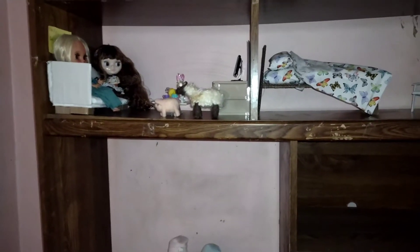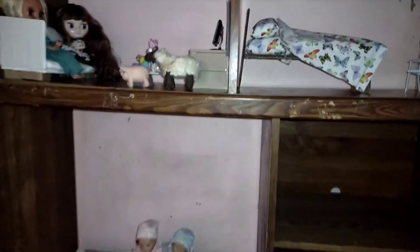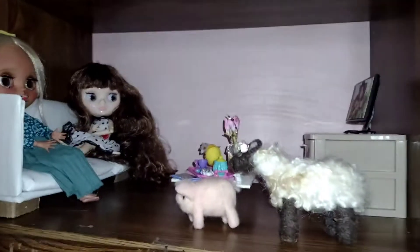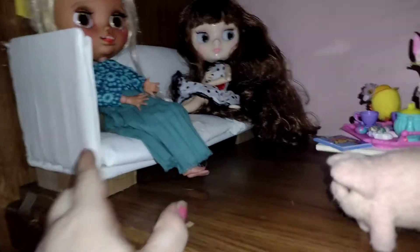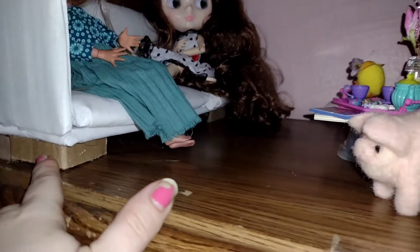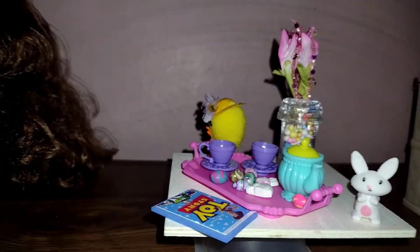Hey guys, welcome back to my channel! I wanted to share what I've done with this little entertainment center. This is the cute little living room — you guys already seen the couch that I made. I did pop it up and gave it a little depth. I do need one in the middle because it might be sagging a little bit. There's a little Easter setup; they're watching Toy Story on their new TV.